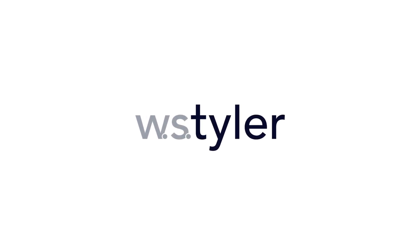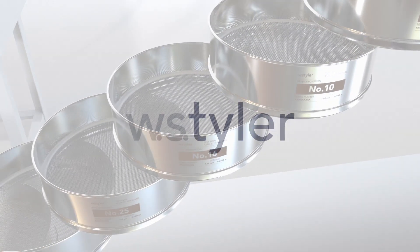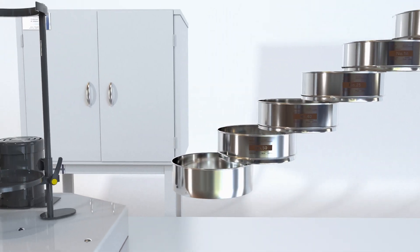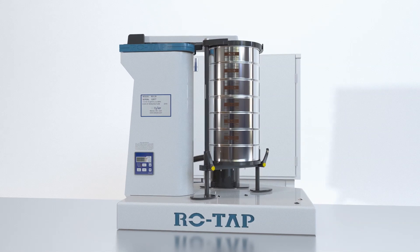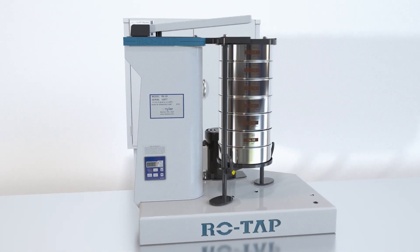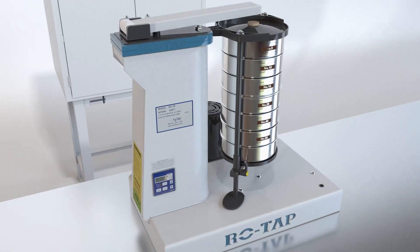Tyler is the manufacturer of the most dependable and used sieve shaker worldwide. The original ROTAP RX-29 set the industry standard for consistent and repeatable particle size testing. Tried and trusted today, the design of the ROTAP is recognizable by people who have been in the industry for over a hundred years.